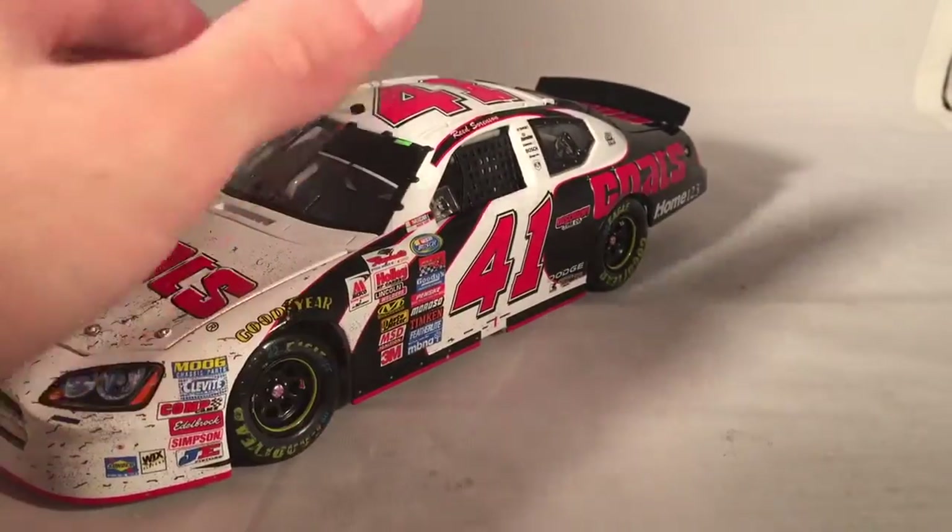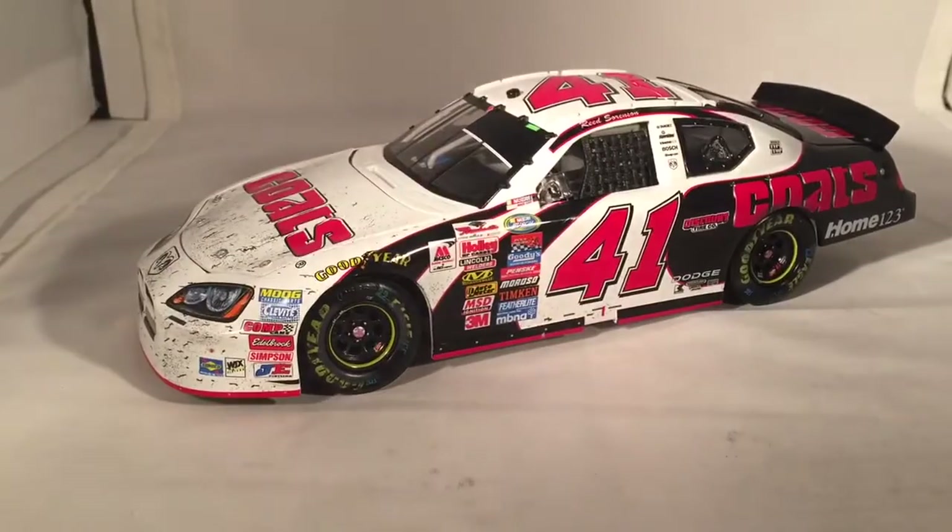This car is very easy to get — it's one of the easier first wins to get, probably because Reed Sorensen never amounted to anything. But if you wanted it, I would definitely recommend picking it up. This has been a review of Reed Sorensen's Nashville win from 2005. Hope you enjoyed and thanks for watching.